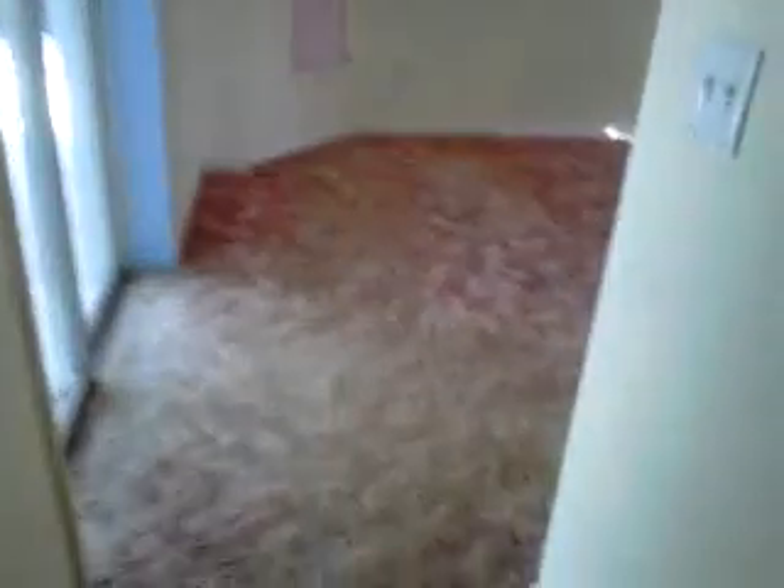We have a closet here. Going into the master bedroom — back through the living room. We have a closet here for some more storage; looks like the doors are there, they just need to be put into place. Large walk-in closet.